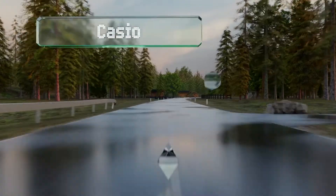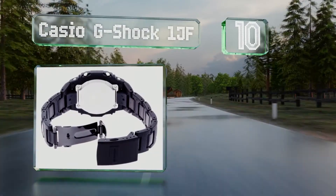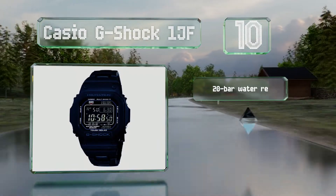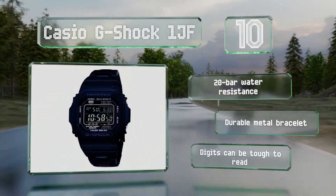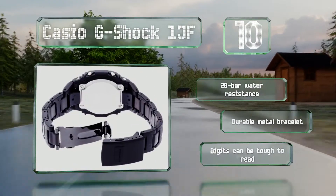Starting off our list at number 10, the Casio G-Shock 1JF looks like a throwback to the early days of digital timepieces, but beneath its vintage exterior is a slew of modern advancements. From impressive shockproofing to an unusual negative display, it offers a 20-bar water resistance and a durable metal bracelet. However, the digits can be tough to read.